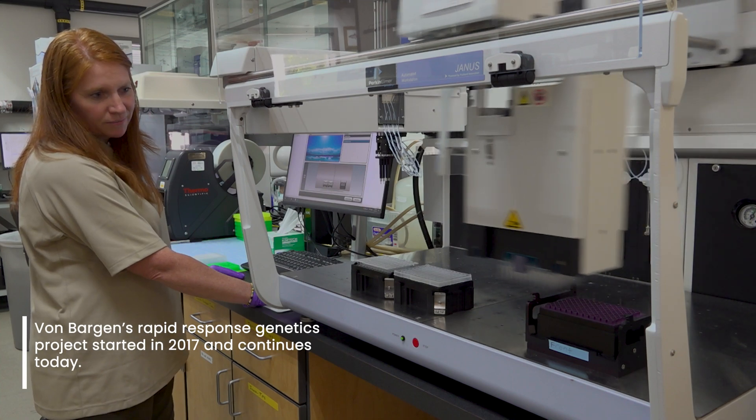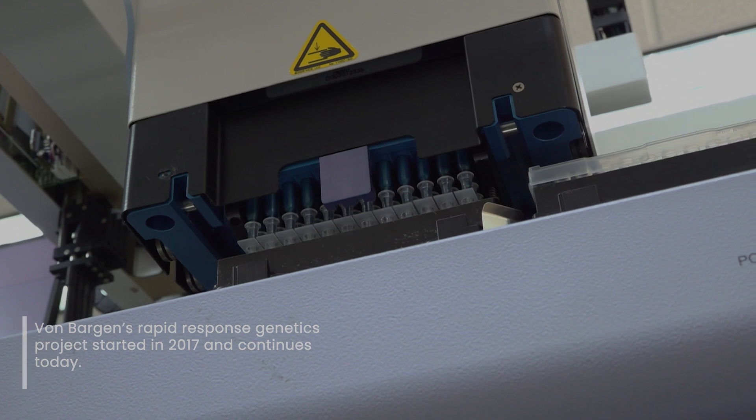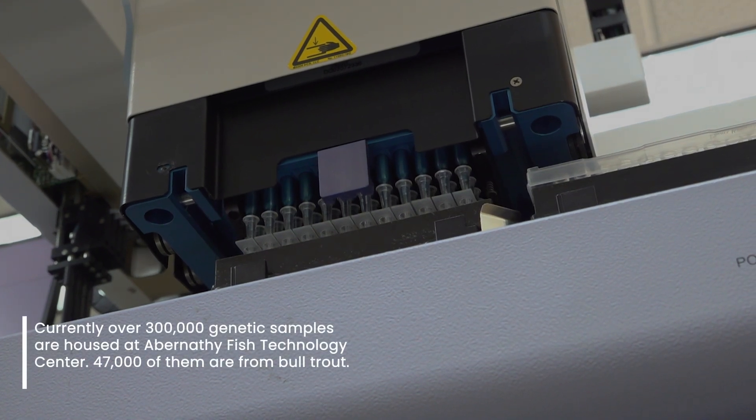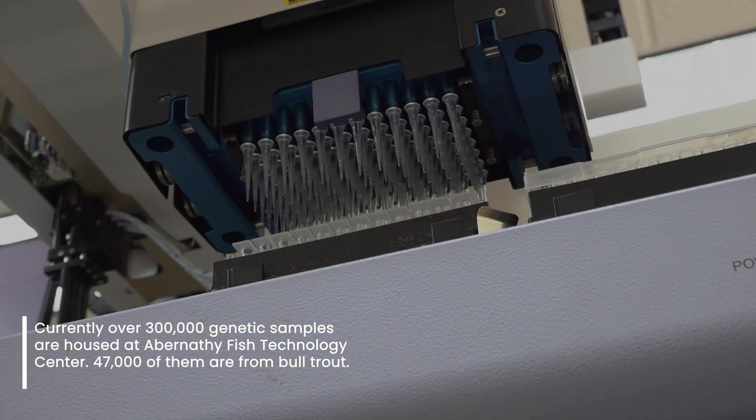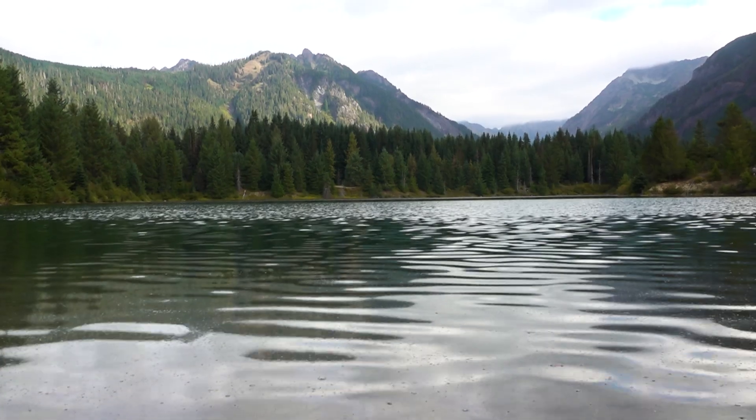A genetic baseline is where we've gone into these natal streams and have sampled fish so that we genetically know what each of these different streams and tributaries look like for the population. Abernathy has worked with the Washington State Fish and Wildlife to help develop a baseline for bull trout in the Yakima Basin.